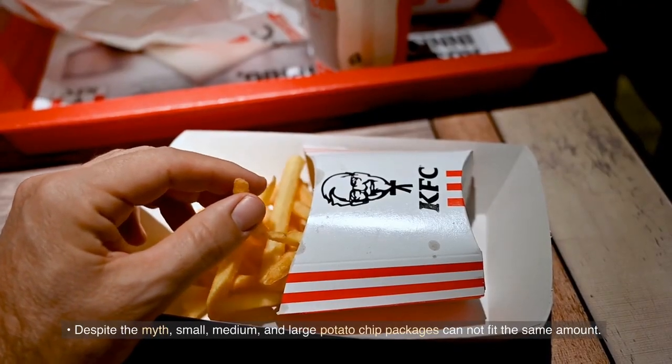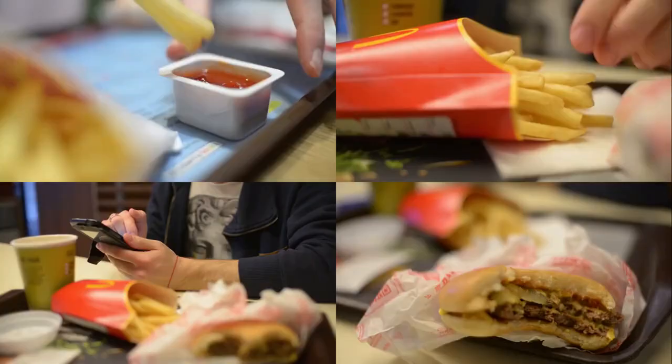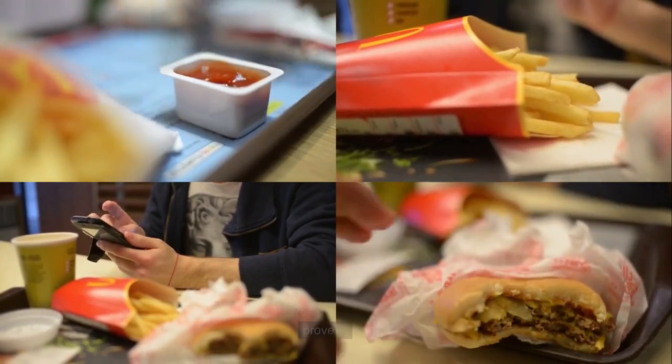Despite the myth, small, medium, and large potato chip packages cannot fit the same amount. There is a difference between the different sizes, and some employees have taken it upon themselves to prove it.